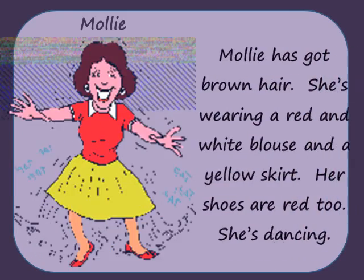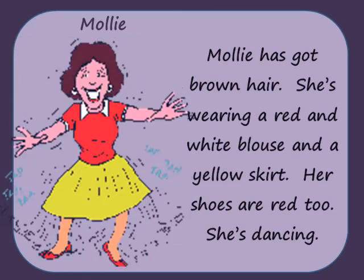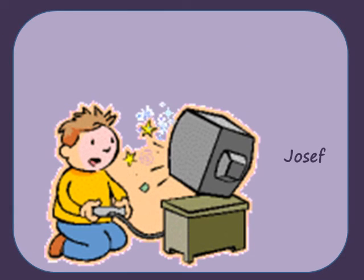She's wearing a red and white blouse and a yellow skirt. Her shoes are red too. She's dancing.